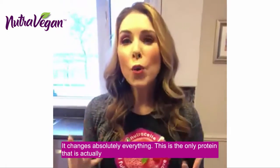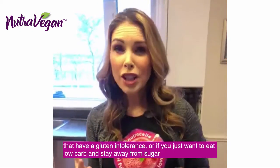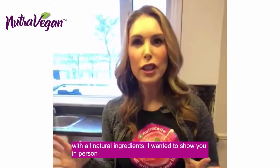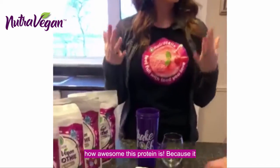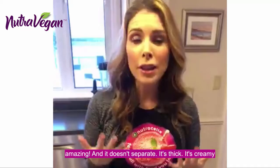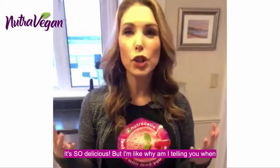This is the only protein that is actually safe for kids and adults that have nut allergies, that have a gluten intolerance, or if you just want to eat low carb and stay away from sugar and have all natural ingredients. I wanted to show you in person how awesome this protein is because it mixes absolutely perfectly. It tastes amazing, it smells amazing, and it doesn't separate. It's thick, it's creamy, it's so delicious.